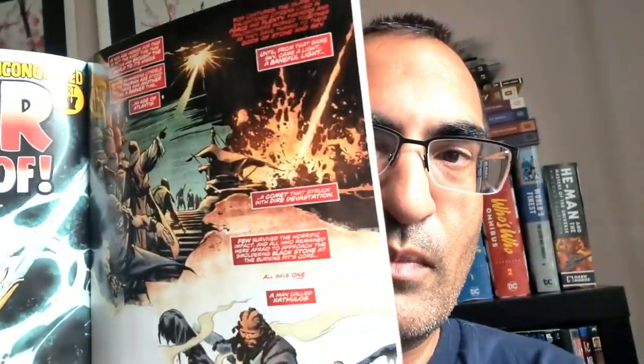This is from Jim Zub, who is the writer. Rob De La Torre is the artist and Diego Rodriguez is the colorist. And here's the origin of Tulsa Doom, encountering a rock in the primitive ages.